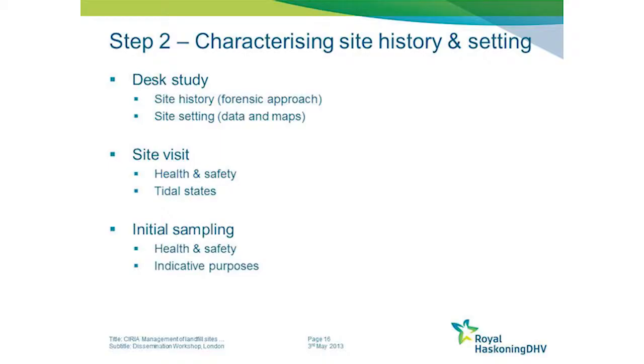During this initial phase, some initial sampling of the site may also be useful to help with the characterisation. It probably wouldn't remove the need for more detailed intrusive sampling at a later stage, but at this initial stage it could be quite useful.